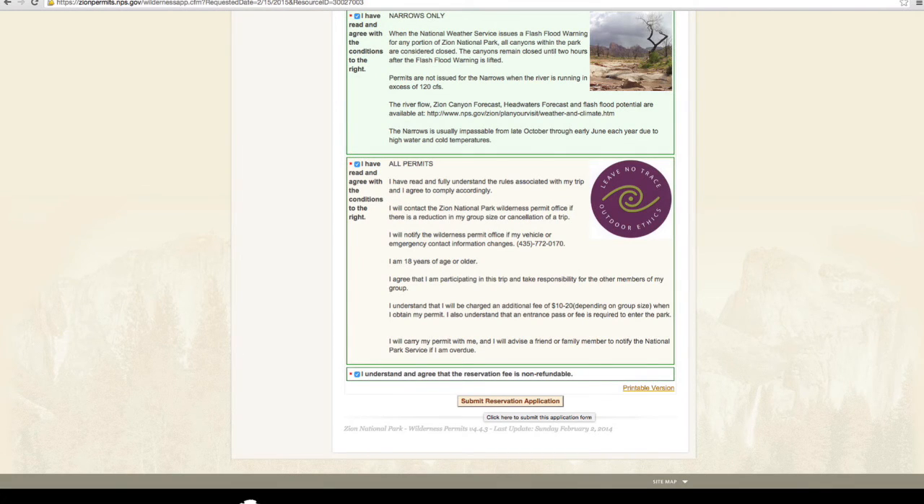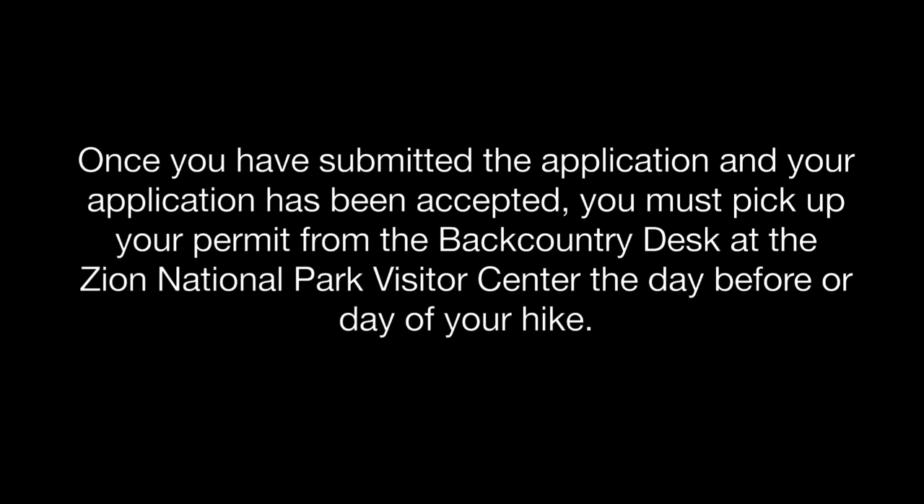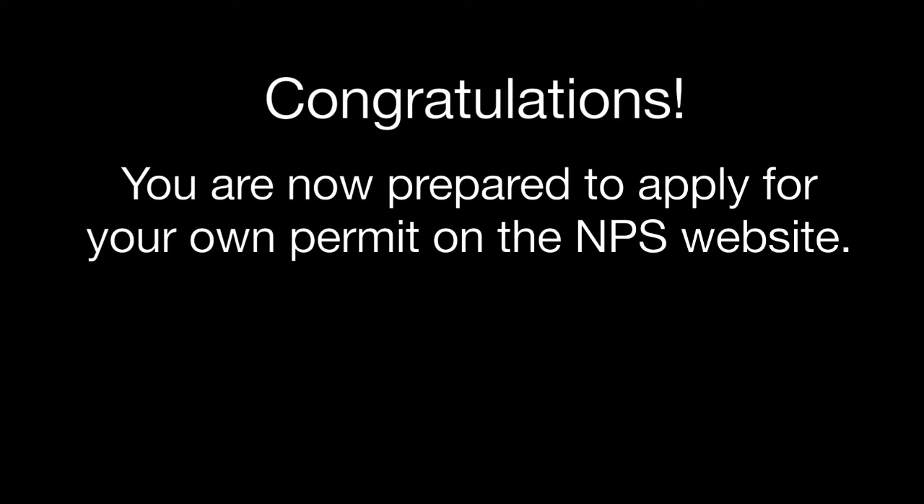The National Park Service will review your application and if accepted, you will receive an email with your reservation information. Remember, this email is not your physical permit. You will need to pick up the permit from the Backcountry Desk at the National Park Visitor Center the day before or day of your hike. When making plans to pick up your permit, be aware of the Backcountry Desk operating hours.